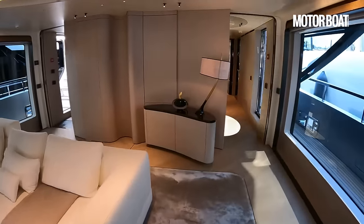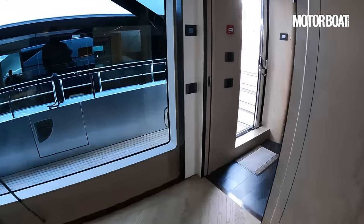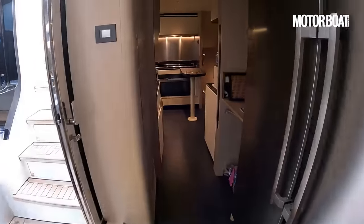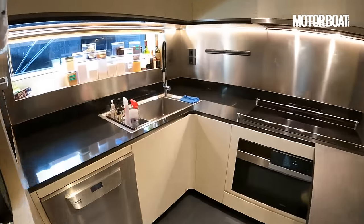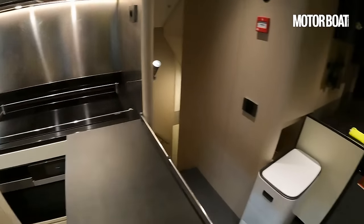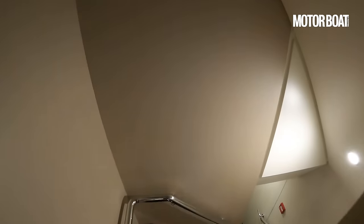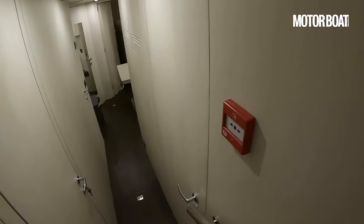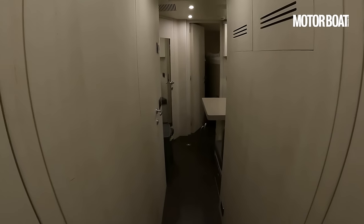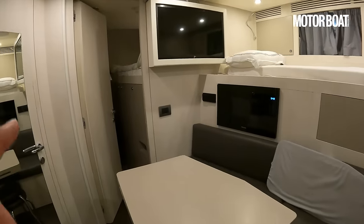Moving forward from the saloon, on the port side we have access to the galley and the crew area. Here in the galley there's a big full-height fridge-freezer, a really good working area, more storage, more freezer space, and more wine space. That drops down into the crew area.